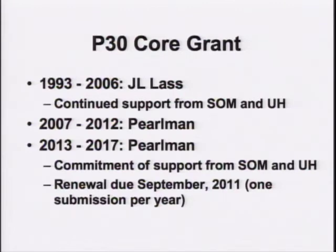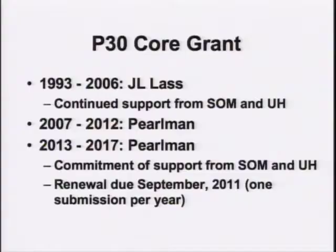The core grant is what I'm going to discuss this morning. John had run this grant for some 13 years with three renewals, every five years. The School of Medicine has always provided additional support, as has University Hospitals. John and I worked on the renewal in 2006, and the current funding will run out in 2012, except we're working on the renewal now. The renewal should come into effect, if all goes well, in the spring of 2012, providing a smooth transition. There is already commitment from the School of Medicine and University Hospitals, and the renewal is due September 2011 — with only one submission per year, so we need to get it right.